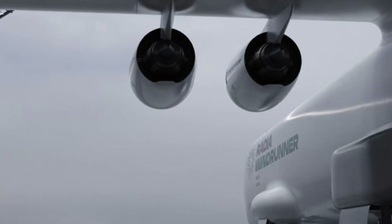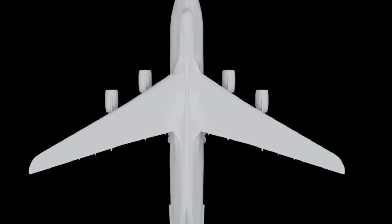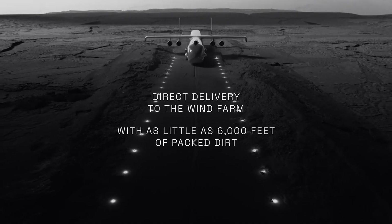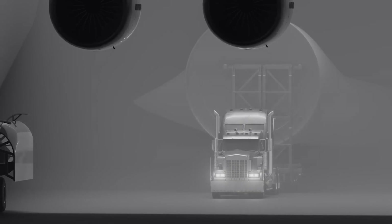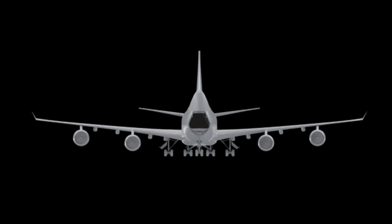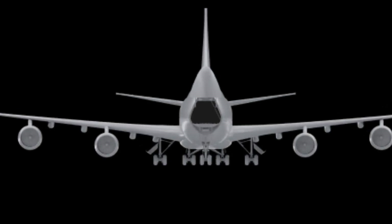Designed to transport thin and long wind turbine blades, the Regia Windrunner boasts a fuselage length of 356 feet (108 meters), larger than any other aircraft in history. The maximum payload length is 344 feet (105 meters). The typical length of today's wind turbine blades is approximately 230 feet (70 meters), generally transported via rail and road systems.